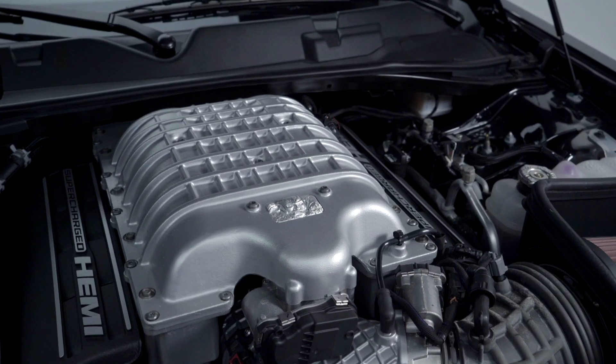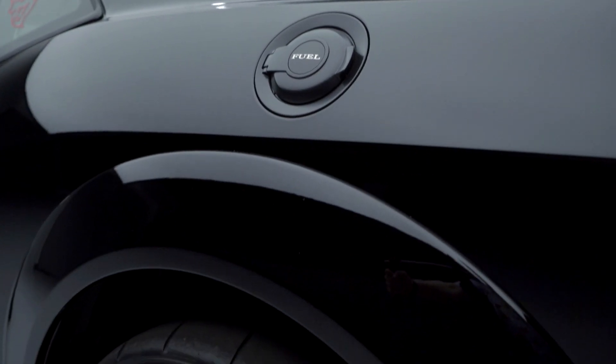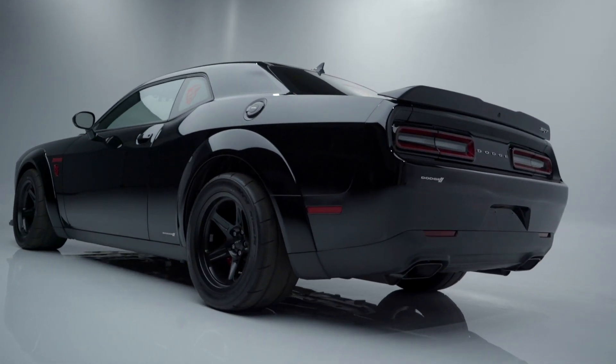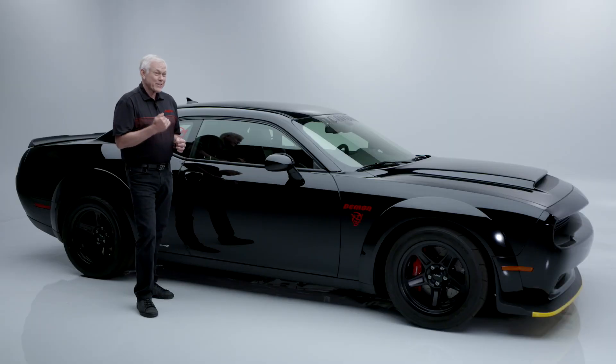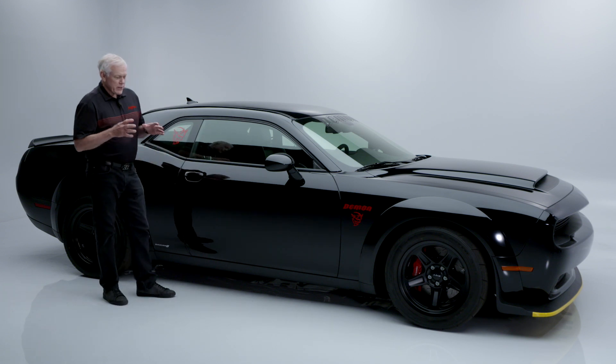Everything about a Demon is about performance. The Hemi puts out 808 horsepower supercharged, and if you put 100 octane in them they put out 840 horsepower. These do the quarter mile in 9.54 seconds, which for a factory car is just unbelievable — zero to 60 in 2.1 seconds. This thing throws you back in the seat.